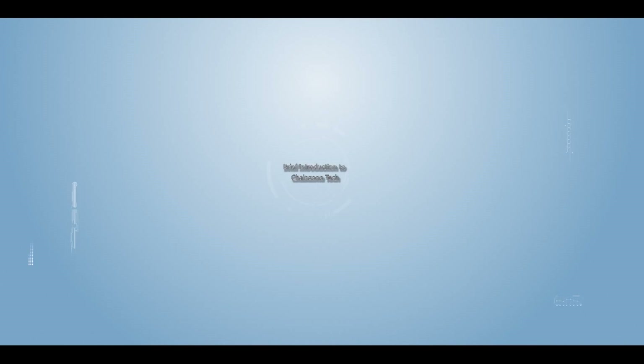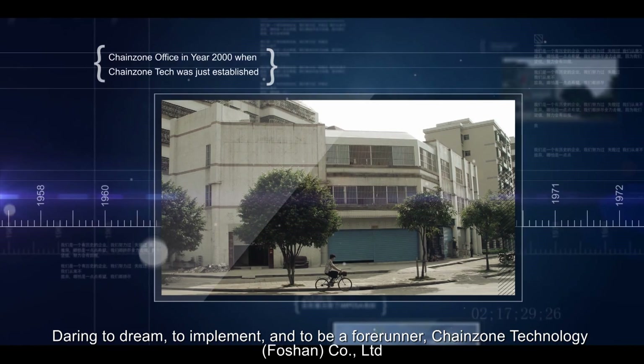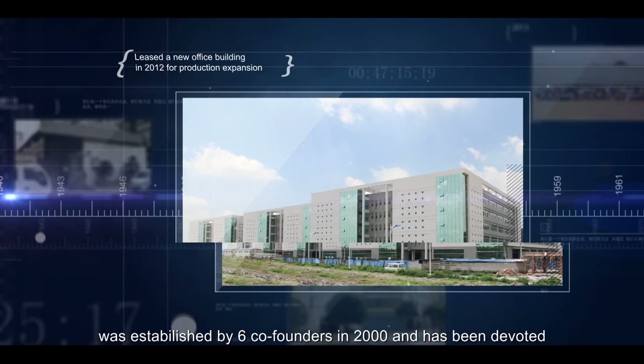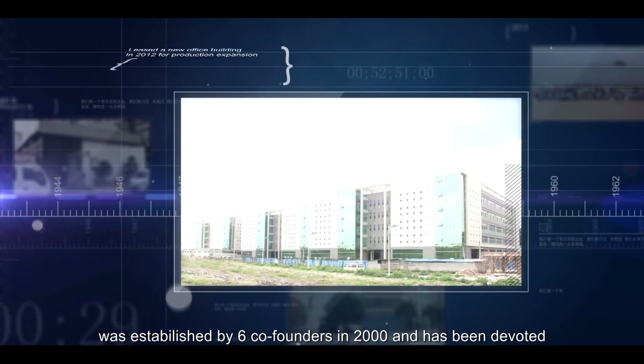ChangeZoneTech — Lightening up your life and making the world colorful. Dare to dream, to implement, and to be a forerunner. ChangeZone Technology, hereafter referred to as ChangeZoneTech, was established by six co-founders in 2000.